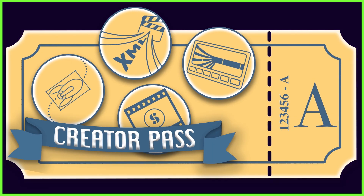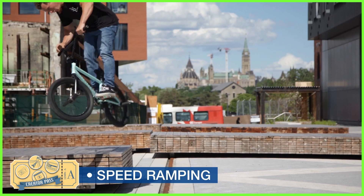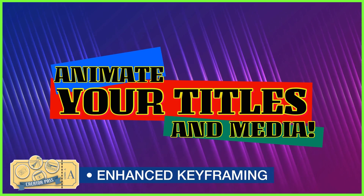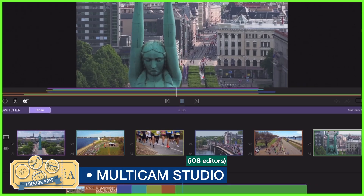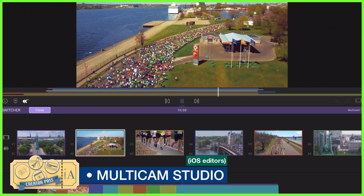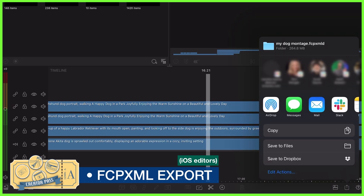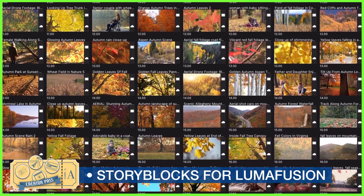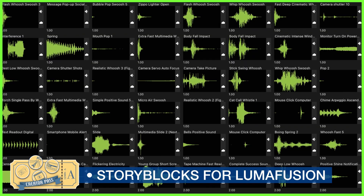This new offering is what we call the Creator Pass, and will give you access to not only our enhanced features — such as speed ramping for creating epic cinematic motion in your videos, enhanced keyframing to make your media move exactly the way you want, Multicam Studio for seamless editing of multi-angle projects, and Final Cut Pro XML export, bringing your edits into Final Cut Pro with ease — but also StoryBlocks for LumaFusion, a treasure trove of royalty-free videos, music and sound effects for your projects.